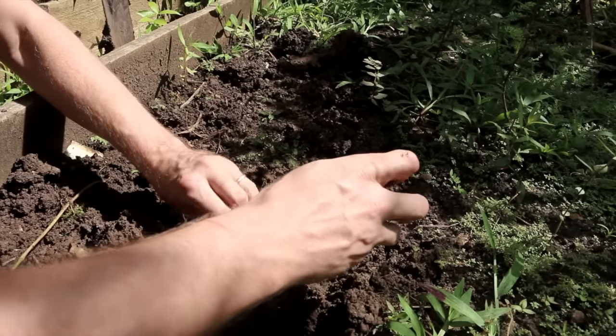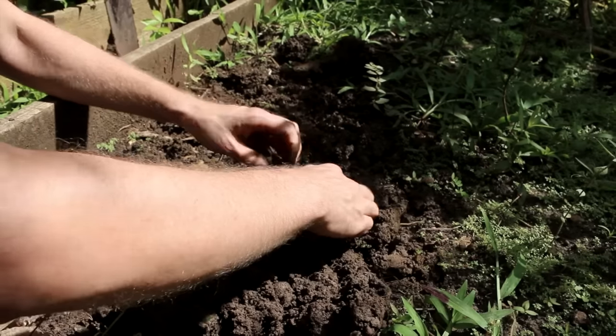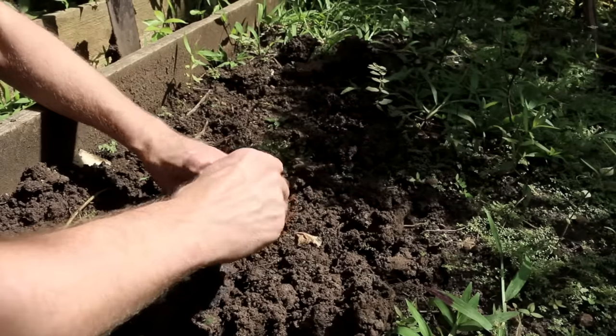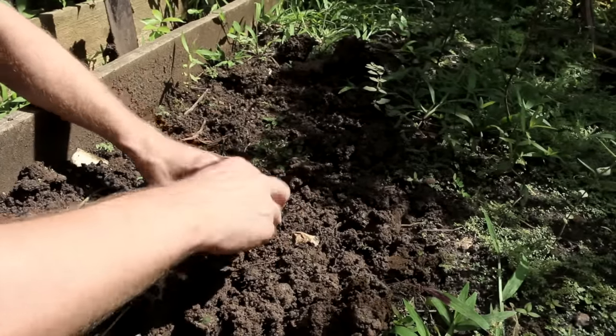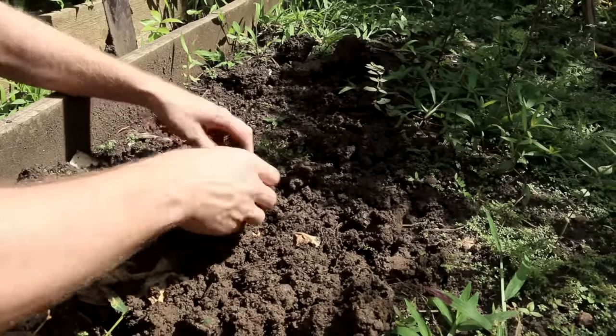I only give them the best food. Boy, this ground has so much clay in it. These pumpkins are not going to know what to do with themselves after growing in Florida sand. Figure it out, guys — you can do it. Only the best.